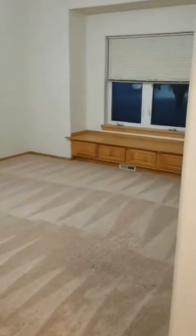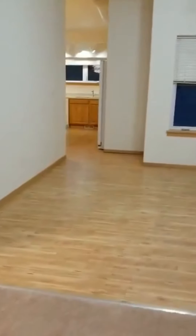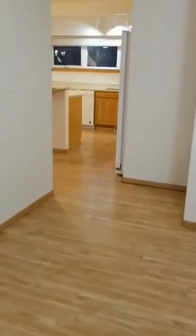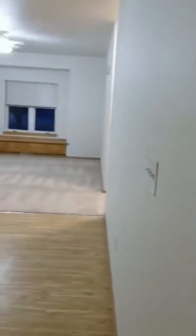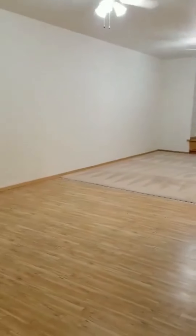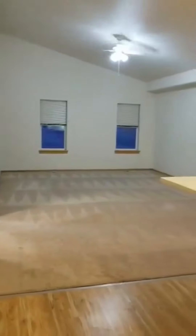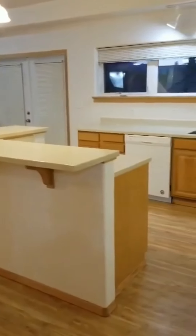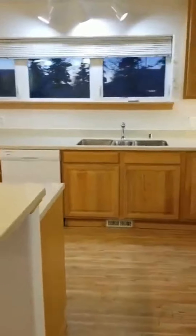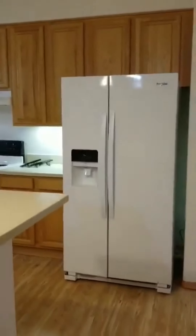Here is the living room and dining room. This is the family room and kitchen. All appliances are included except for the microwave.